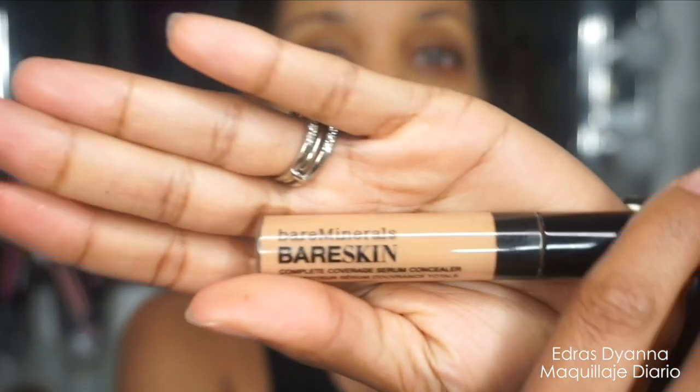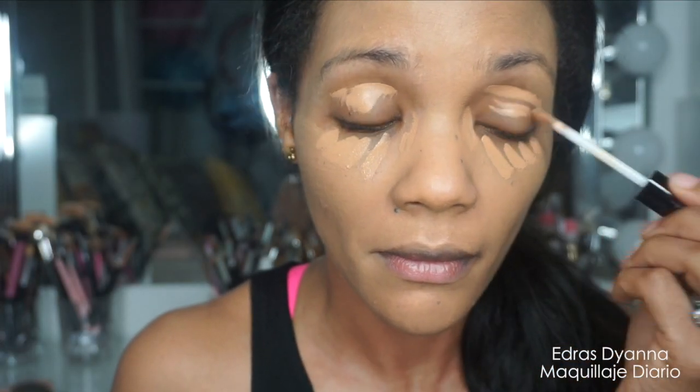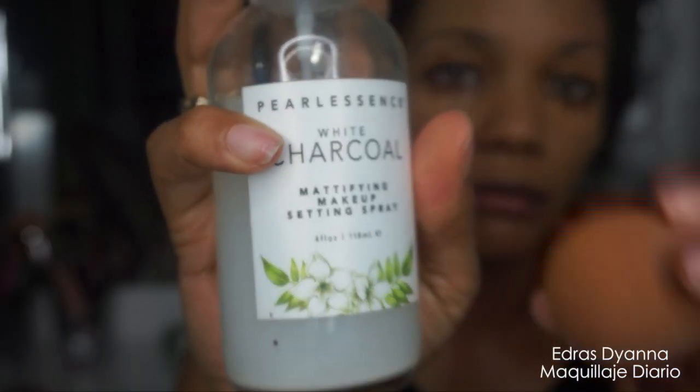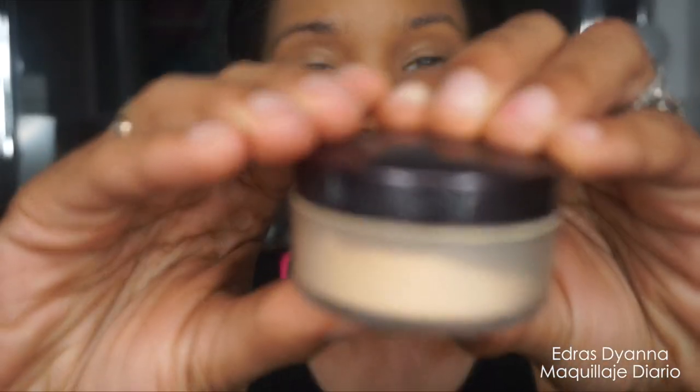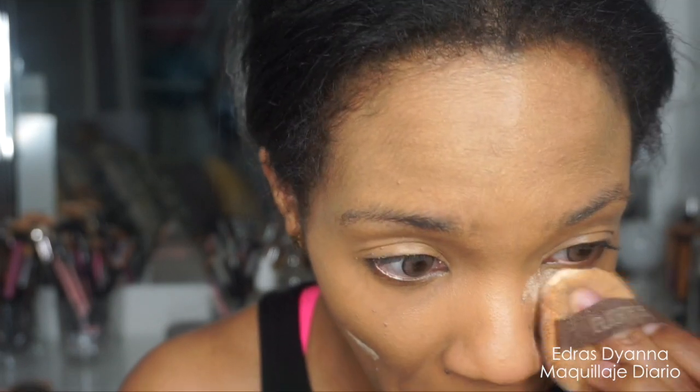El próximo paso es aplicar un poco de corrector de la marca Bare Minerals — lo amo porque es como una fórmula tipo serum, solo se necesita una pequeña cantidad y tapa muy bien las ojeras y cualquier imperfección. Lo voy a difuminar utilizando mi Beauty Blender y un poco del atomizador de carbón blanco que encontré en una tienda súper barata. Aquí también estoy tapando la espinilla que me estaba volviendo loca.